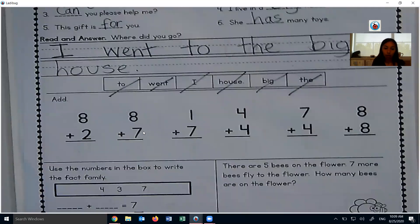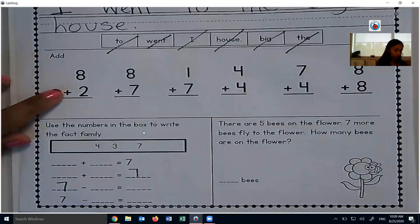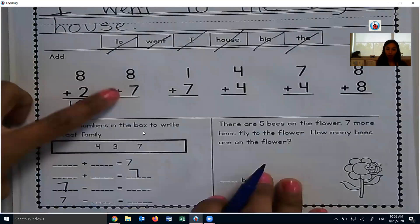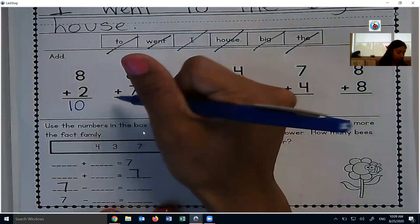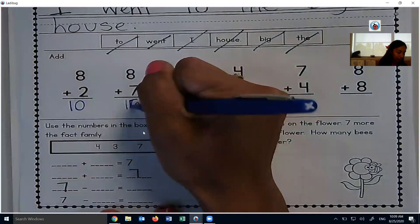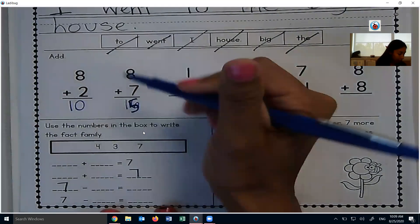The next piece is our math facts. So 8 plus 2 more makes 10. 8 and 7 is a near double, so I know 7 and 7 is 14, one more is 15. Whoopsies, I was thinking 8 and 8 — 15. 7 and one more is 8.